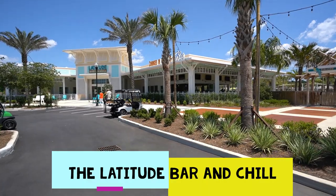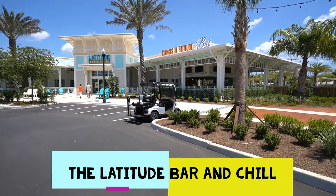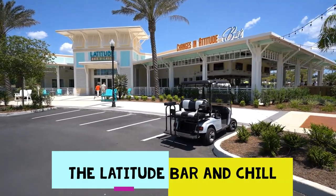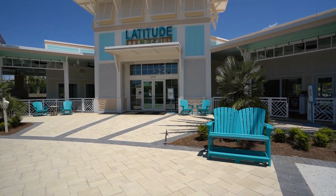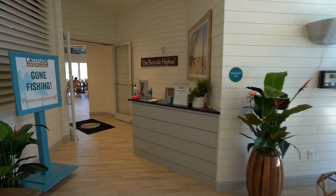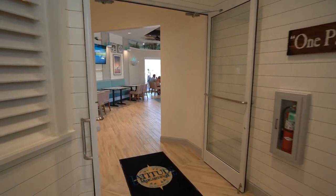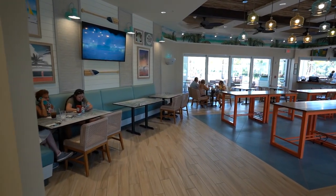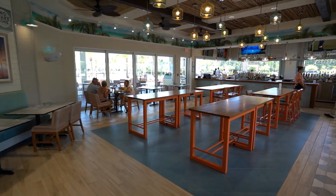It's the middle of the afternoon here at Latitude, at the Changes in Attitude Bar and the Latitude Bar and Chill. Every time I come over here to the restaurant, I like it a lot. It's unique for the area — great ambiance.